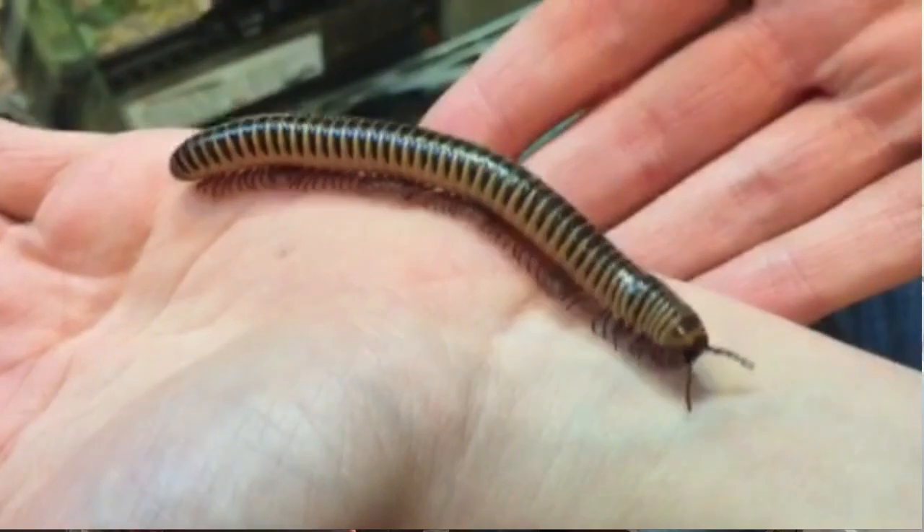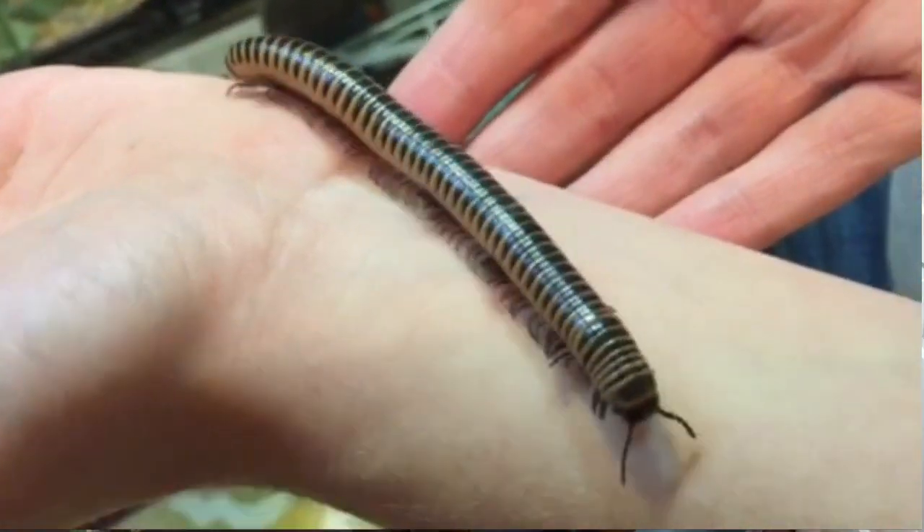Earlier she showed me her millipedes. I have probably about five or six different species of millipedes. The one I held was a Florida Ivory — one of the bigger ones you can get in the fields around here. They grow about four inches in length and they're really docile, peaceful, awesome little pets to have. And mine happen to breed.